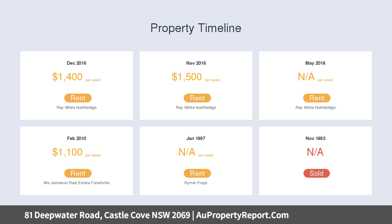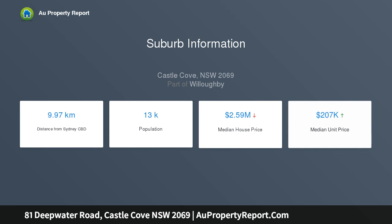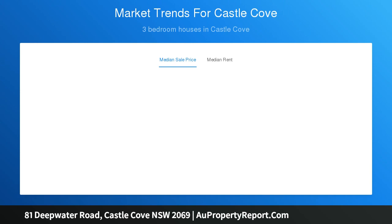It's footsteps from Castle Cove Public. Features a relaxed family room and casual dining, separate formal dining, formal living and adjacent lounge with wood fire. Glass doors open to extensive views and a swept entertaining terrace. The updated kitchen includes stone bench tops and a walk-in pantry.